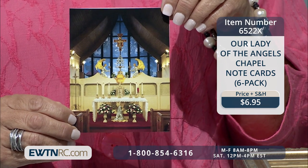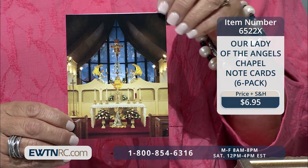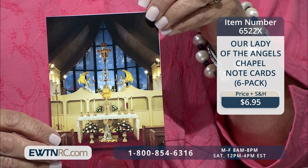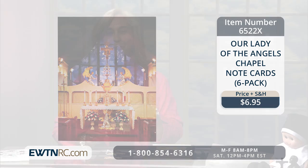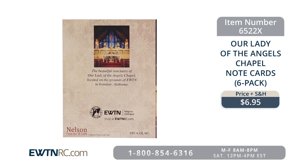This beautiful package of note cards features the sanctuary of Our Lady of the Angels Chapel, designed exclusively for our EWTN family. On the inside, it's a wonderful blank card with ample room for a personal note to say to someone that you've been praying for them. You can get note cards and say, 'I prayed for you when I was in this chapel, I prayed the rosary for you, I prayed with all the angels and saints in this place.' This beautiful set includes six cards and envelopes, made right here in the USA.